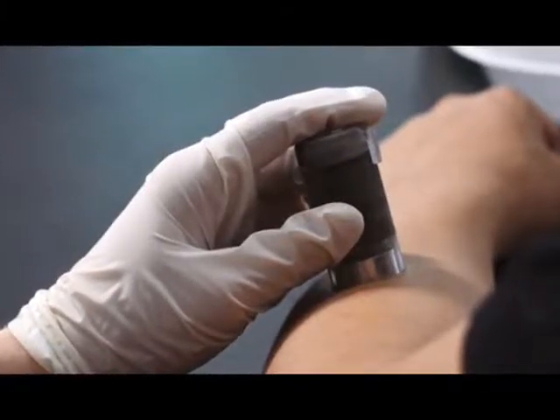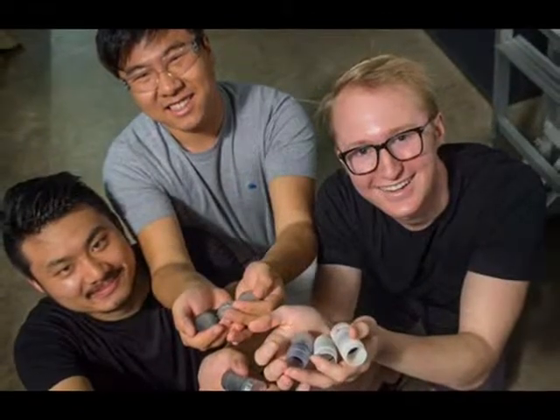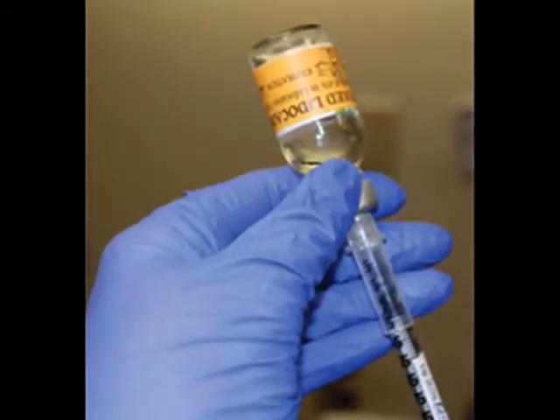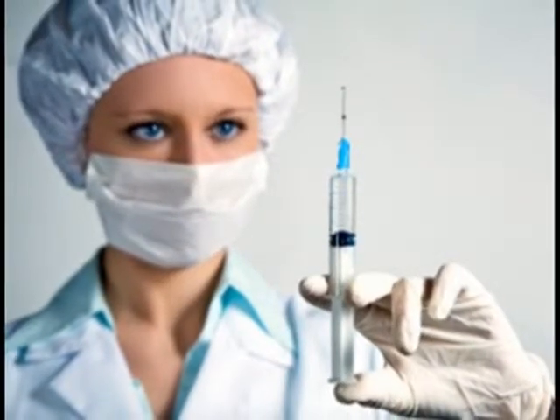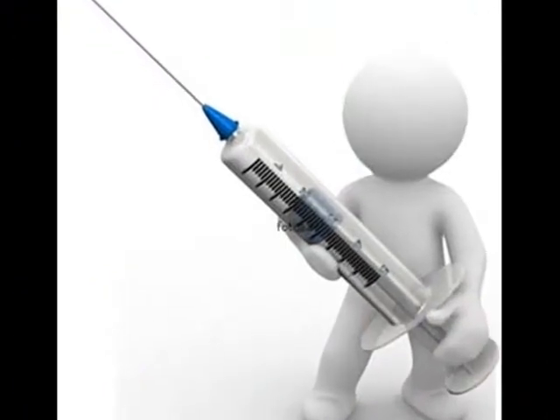A simple but ingenious invention takes the ouch out of injections. Using 3D printing and a bit of ingenuity, the Comfortably Numb team at Rice University may have just made going to the doctor's office a little less painful for little kids, the elderly, and anyone who'd rather eat cardboard than have an arm poked with a needle.